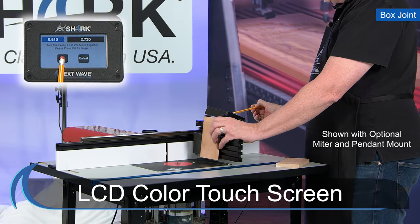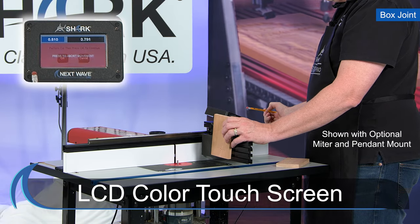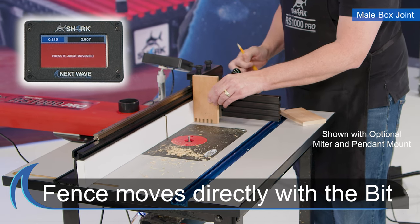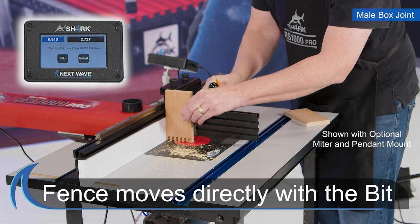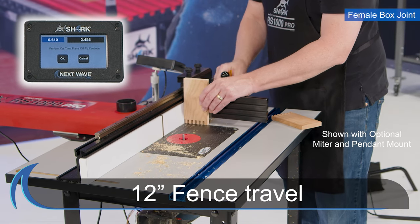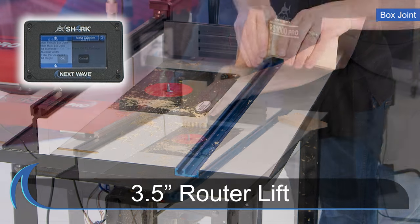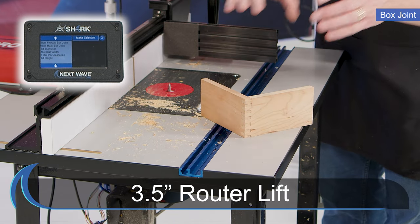Our patented technology, controlled by an onboard processor with full-color LCD touchscreen pendant, allows the fence and lift to move accurately in direct relationship to the bit, while providing a full 12-inch fence travel for larger projects and 3.5 inches of available router lift.